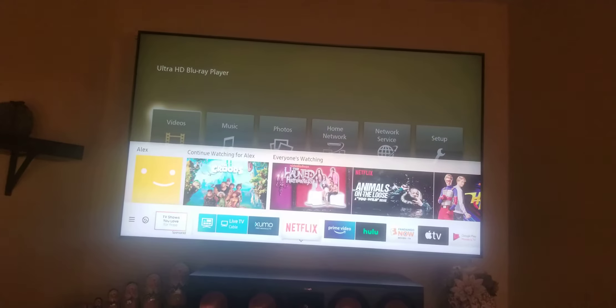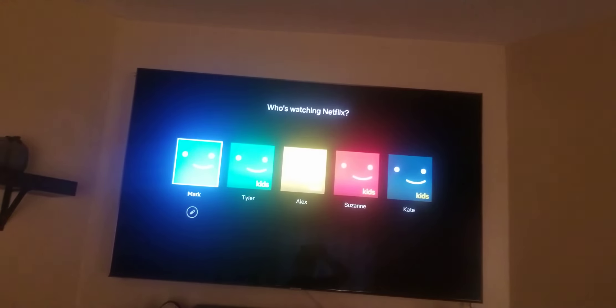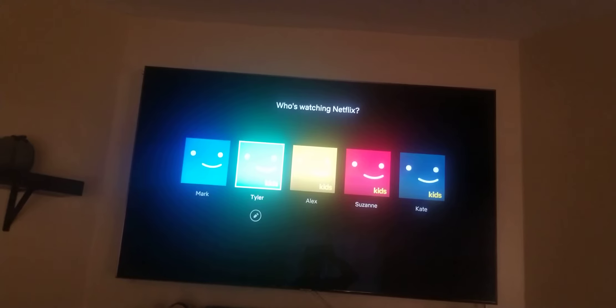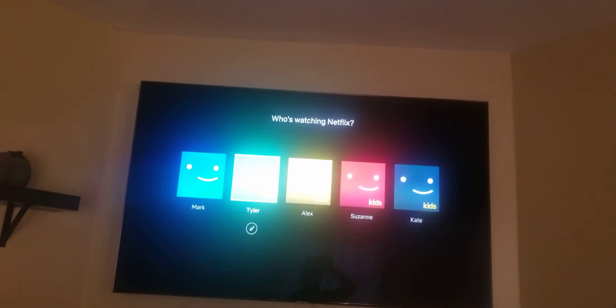I have the Netflix streaming app, which is nice. You can set up different profiles — like for kids and adults, toddlers, kids. There are kids profiles all the way around.